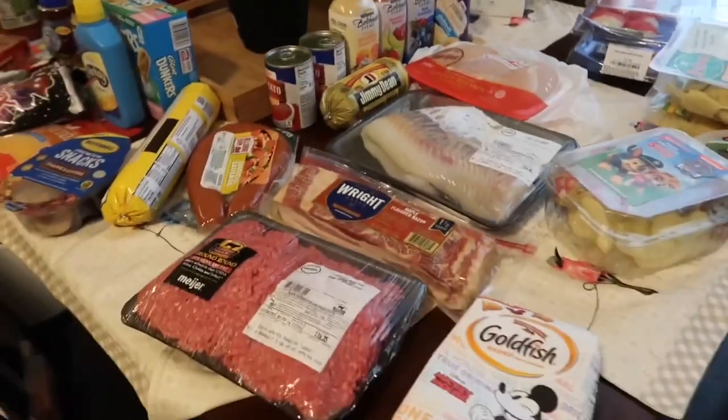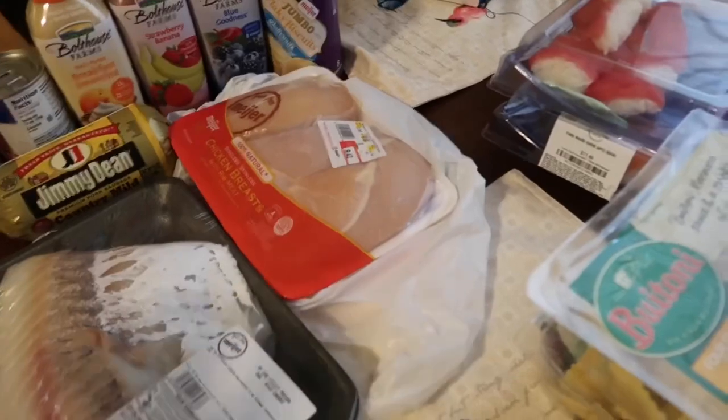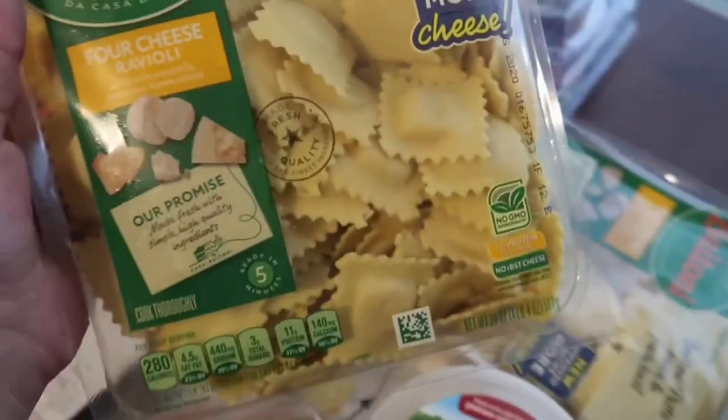One of the things we did not eat last week was the chicken shish kebabs — I needed more chicken for it and we used it for something else. So I got a pack of chicken. I also got these four cheese raviolis for dinner one night — two packs of those to put into the crock pot.